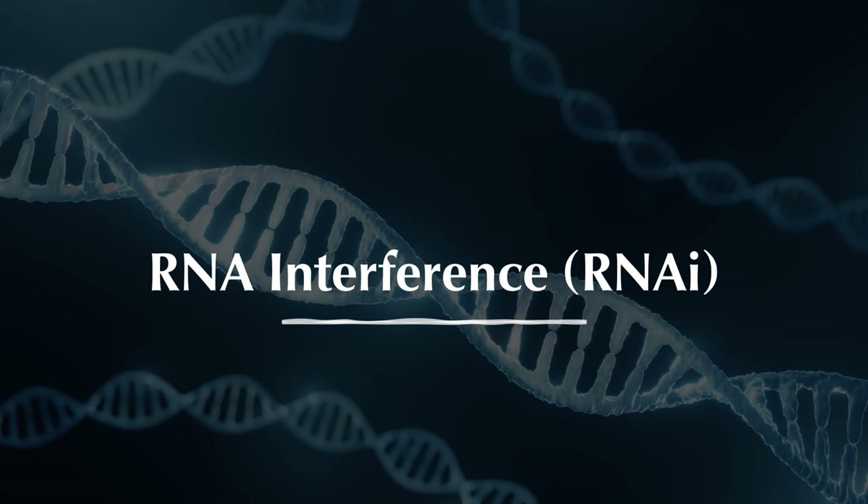To fully grasp how inclisiran works, it's essential to first understand RNA interference, a sophisticated gene silencing process within our cells. By understanding the mechanism of action of RNA interference machinery, not only will we comprehend inclisiran's role in lowering cholesterol, but we will also learn about a new exciting frontier in medical science. This pathway is currently being used to develop medications for treating various diseases, such as hypertension, amyloidosis, and high lipoprotein A, among others.